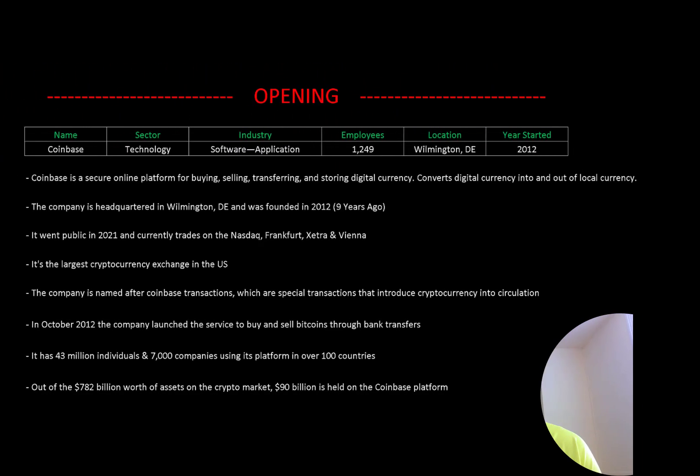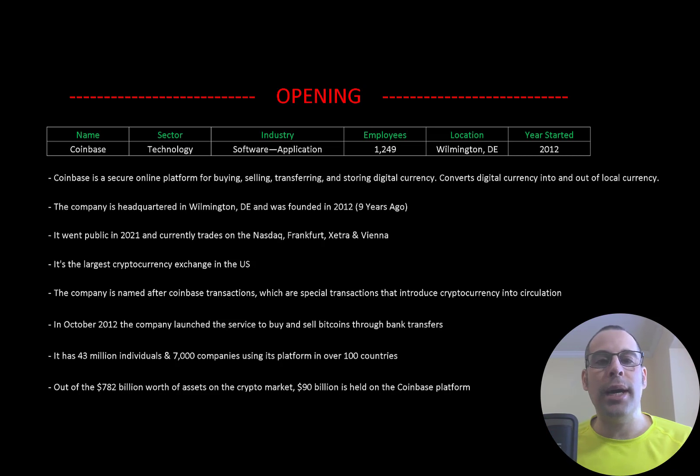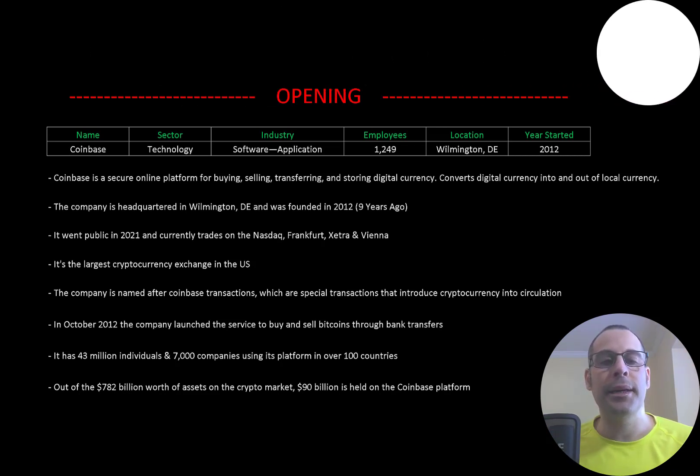Welcome to my channel, I'm Scott, and in this video I am going to walk you through the process of valuing Coinbase's stock by analyzing their financial statements and dissecting their financial ratios so we can determine if it's a buy or sell.